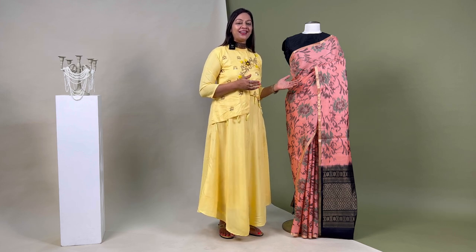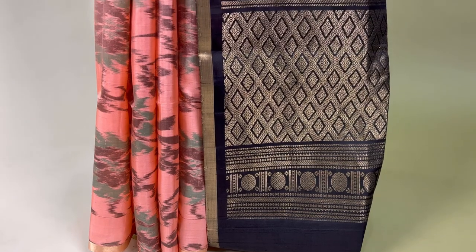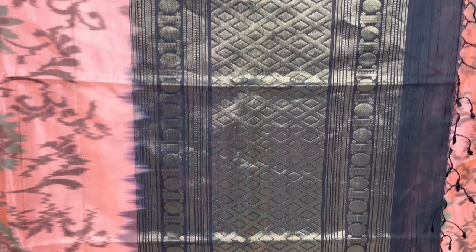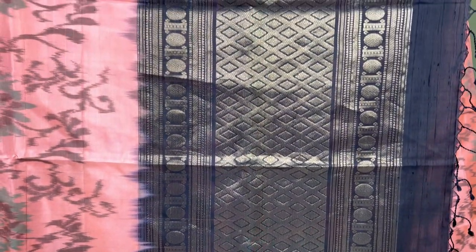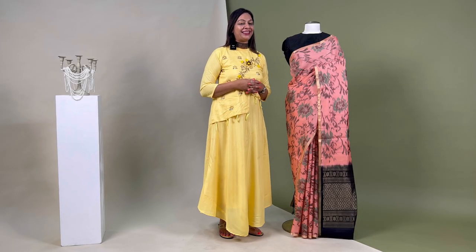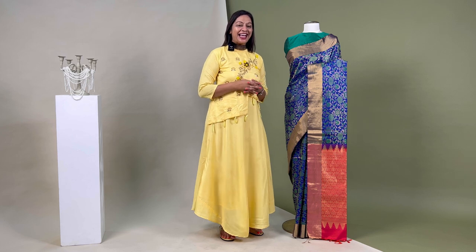The barcode for this sari is SL2194. This one is a classy colour in the shade of coral pink. It has self-weaved abstract motifs through the body and comes with a sleek simple zari border. Its pallo in black colour is weaved with zari motifs displaying rudraksh and geometric motifs. It is attached with an unsewn blouse piece that matches the pallo, priced at ₹10,030.